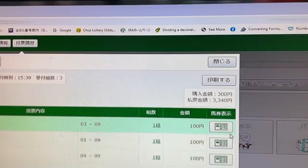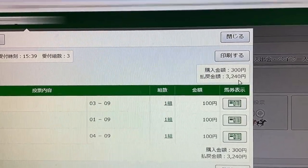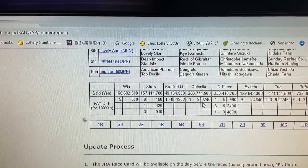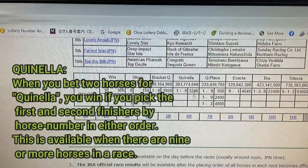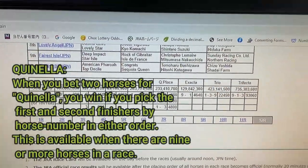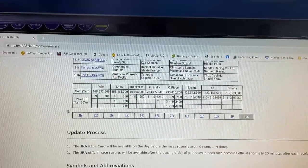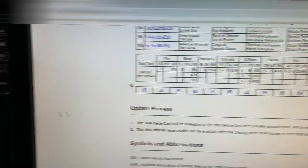Let's check my account. Why does it say 3,240 yen? I remember now — I selected a Quinella, one, nine. This is something like box. I just gave it a try. So that's why I won 3,240 yen. That's correct.